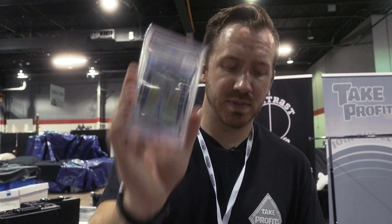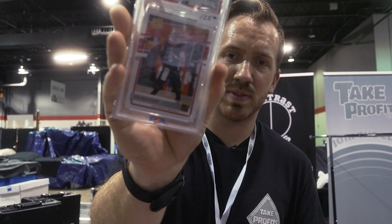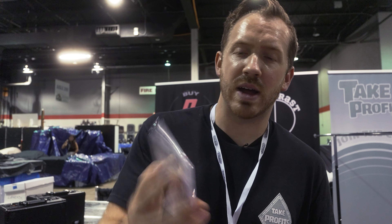Trevor Lawrence Donruss PSA 10. Justin Herbert Silver Prism PSA 10. Joe Burrow PSA 10. Justin Herbert Camo PSA 10. Trevor Lawrence Press Proof Yellow PSA 10. Joe Burrow Canvas PSA 10. Joe Burrow Red Hot Rookies PSA 10. Joe Burrow and Justin Jefferson Round Numbers PSA 10. Justin Herbert Optic PSA 9. Sam Howell RPA to 49. Desmond Ritter to 50. Jalen Hurts Silver PSA 10. Prism Black PSA 10. Jameson Williams to 9.